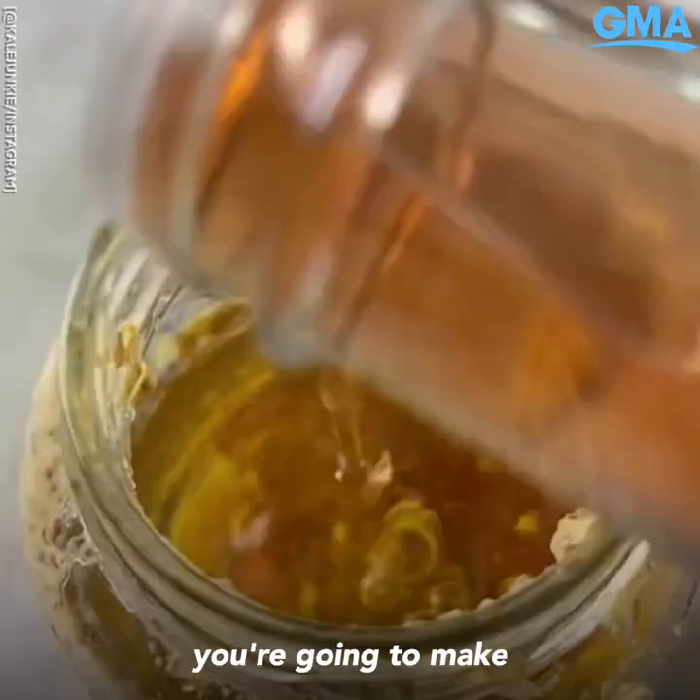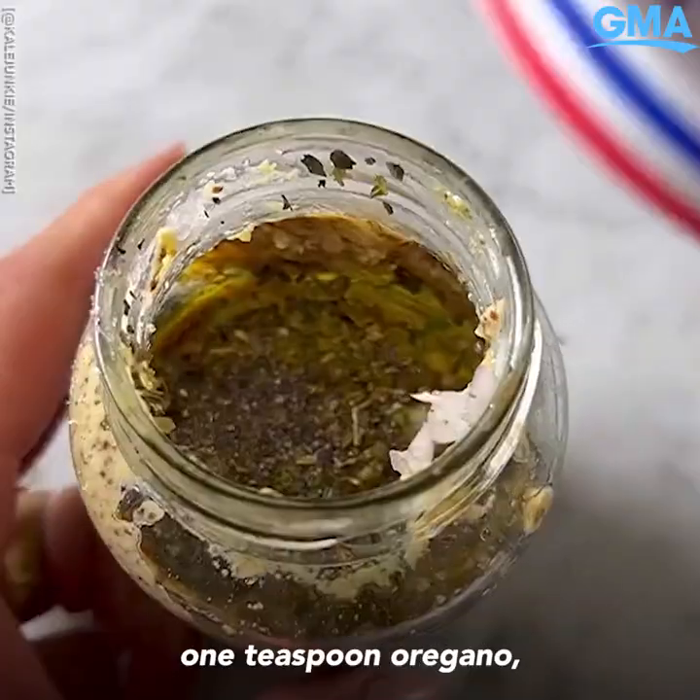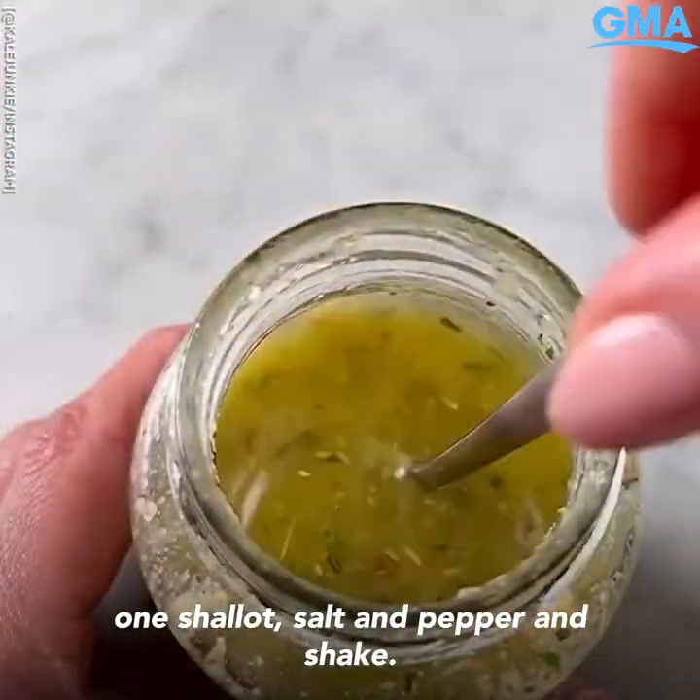Using your almost empty mustard jar, you're going to make a delicious vinaigrette. Half cup olive oil, one quarter cup red wine vinegar, one tablespoon maple syrup, half a lemon, one teaspoon oregano, one shallot, salt and pepper — and shake. So freaking good.